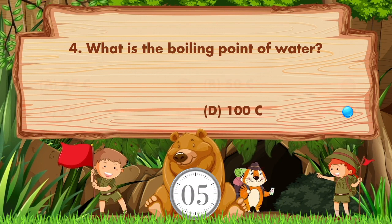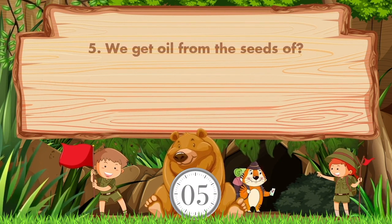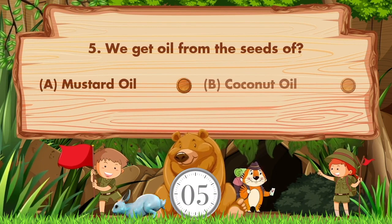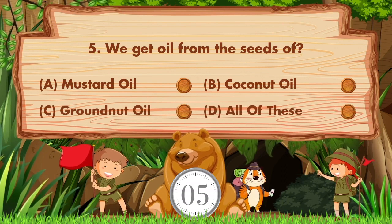The answer is option D: 100 degrees Celsius. We get oil from the seeds of: a) mustard oil, b) coconut oil, c) groundnut oil, d) all of these.